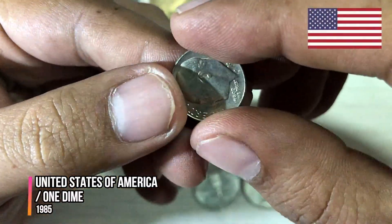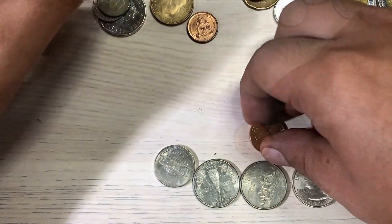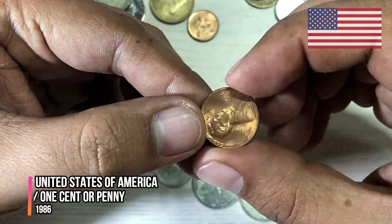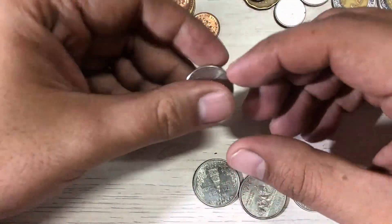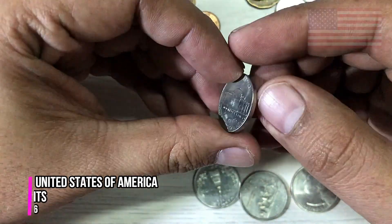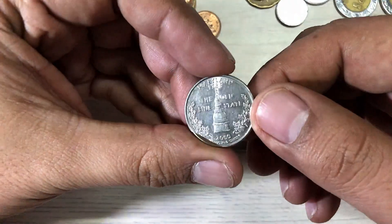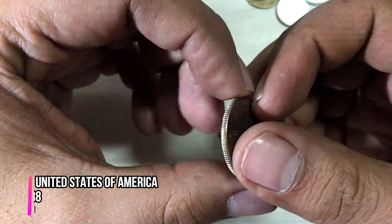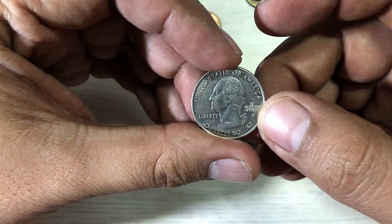One dime. One cent or penny from the United States, 1986. The next is five cents from the United States.